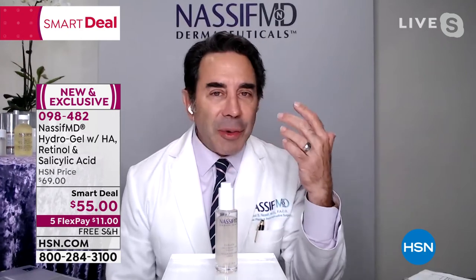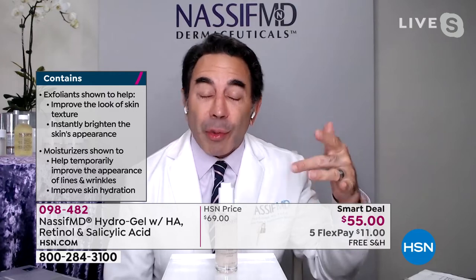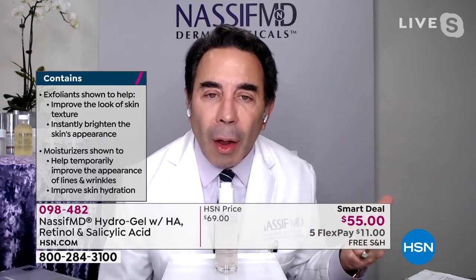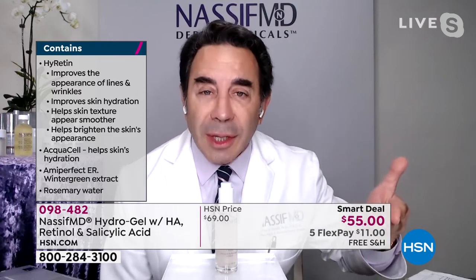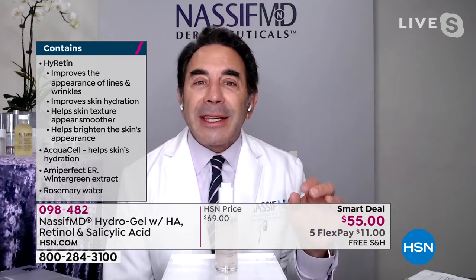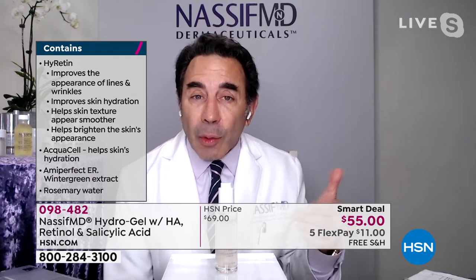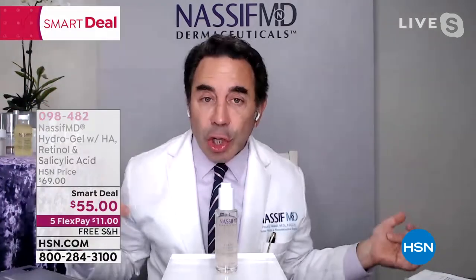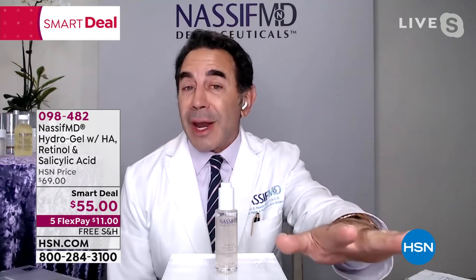I took some of the best ingredients I can find. The first complex is called HiRetin, which actually binds hyaluronic acid with retinol. What does this do? It's going to do so many things. It will hydrate your skin — that's what hyaluronic acid does. Bound to retinol, that retinol is going to decrease the appearance of fine lines and wrinkles, help firm the skin, and improve skin texture. There's also another ingredient called AmiPerfect HR, which is a natural form of salicylic acid as an exfoliant from rosemary — taking care of your skin through exfoliation. It's also going to calm and soothe the skin and bring out its natural radiance.